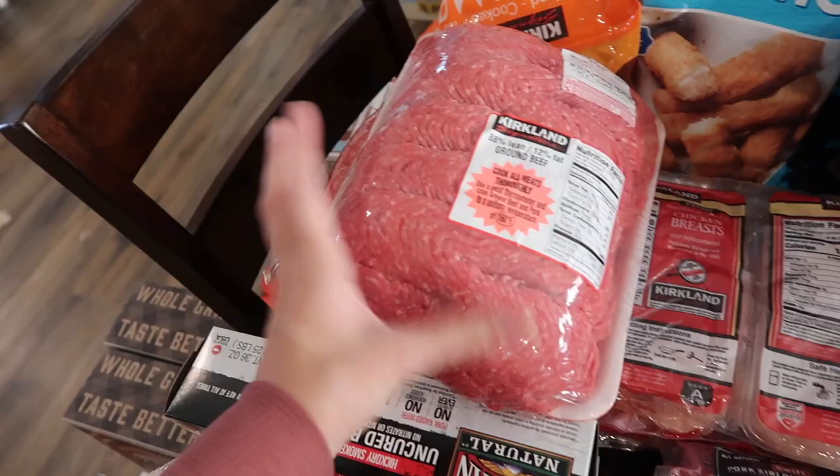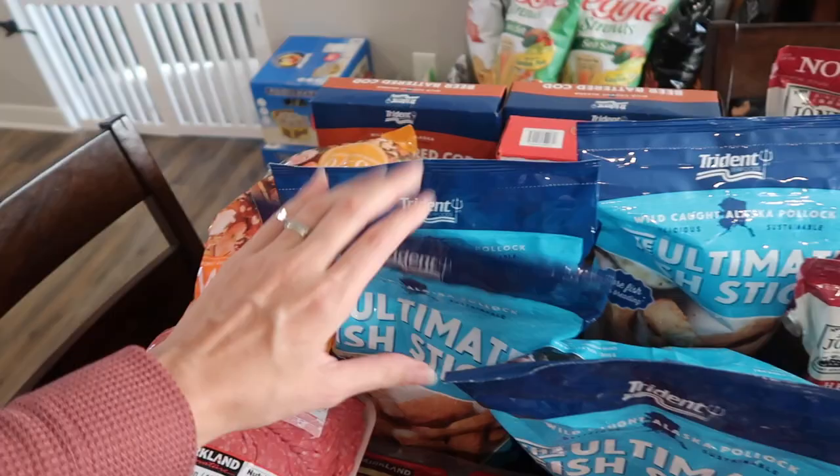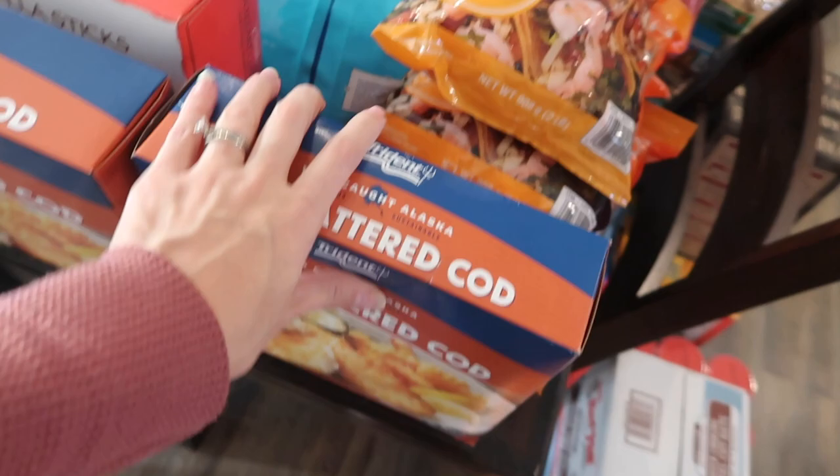We have four bags of these ultimate fish sticks — an easy dinner that everybody loves. Then over here we have four bags of shrimp. And then we have some beer battered cod — this is wild caught in Alaska and it looks really good, my husband loves fish. And then we got some mozzarella sticks too.